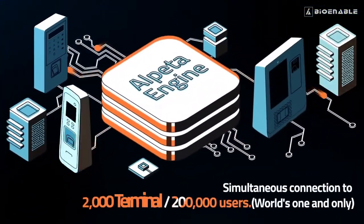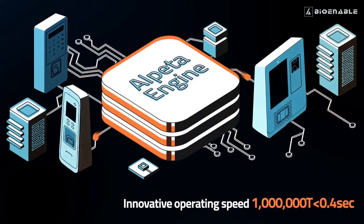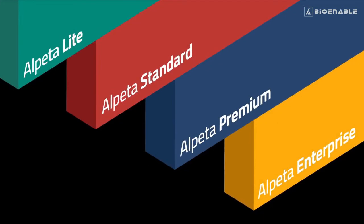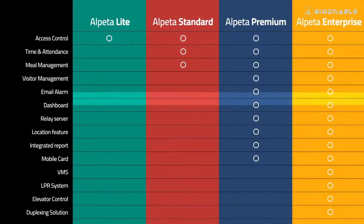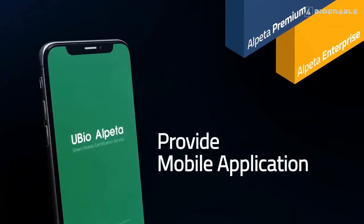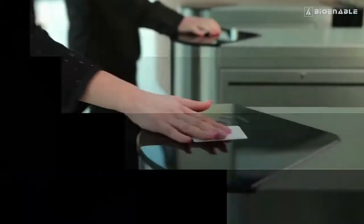uBio Alpeta's powerful biometric processing engines deliver exceptional performance. Alpeta will be available in four tiers, from a light version right through to our enterprise version. Flexible licensing options for organizations of all sizes, from premium packages to mobile applications, mobile key, and smartphone identification.